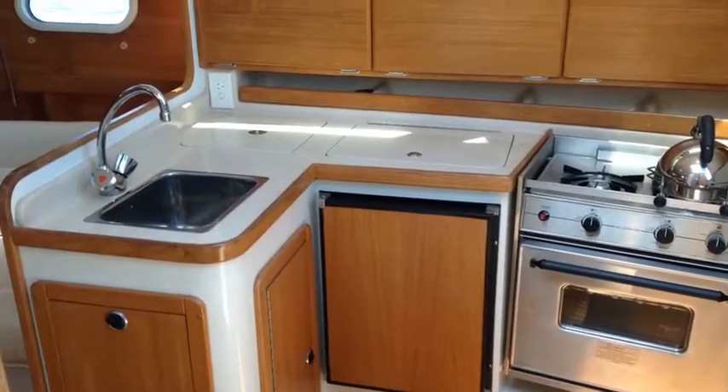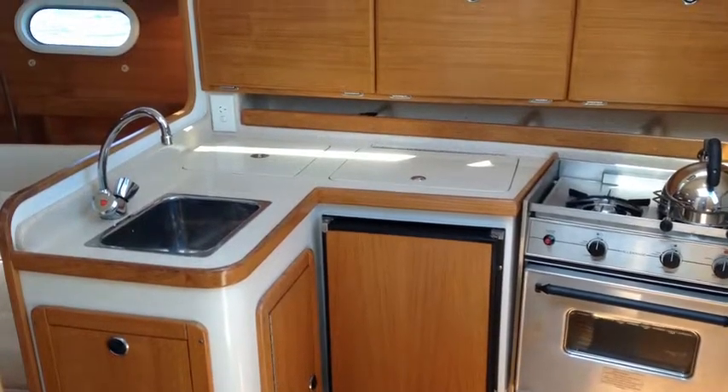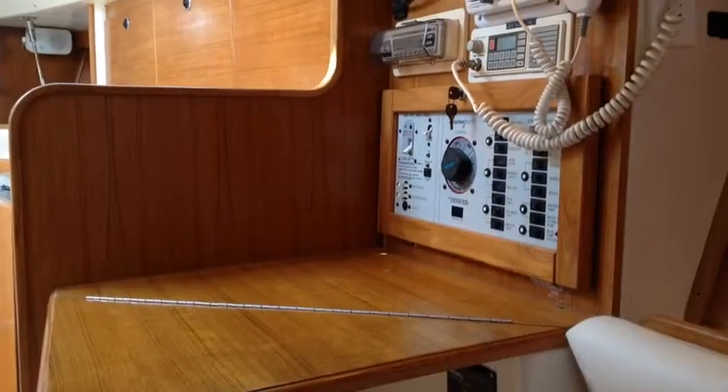There's a very large galley for a 31-foot yacht with full services — gas stove and oven, and a stainless steel sink.